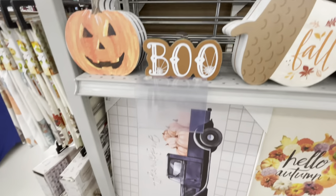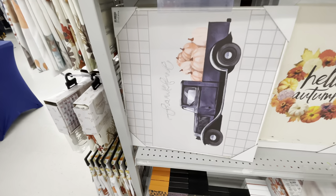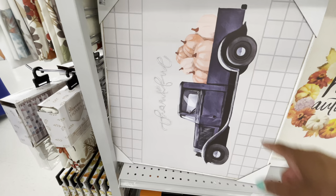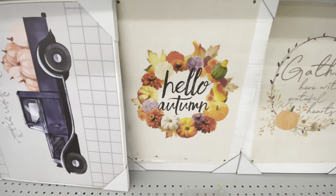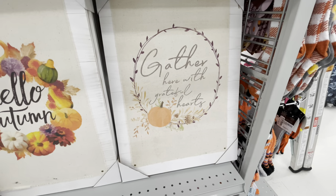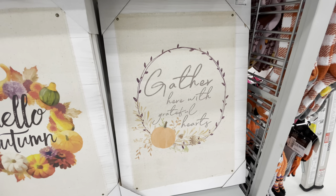They also have a little camper: 'Home Is Where We Park It' — really cute, $3.99 for that. Fall 'Boo.' And they have some beautiful paintings down here — 'Thankful' — $12.99. 'Hello Fall, Hello Autumn' — $14.99. And 'Gather Here with a Grateful Heart' — $14.99.